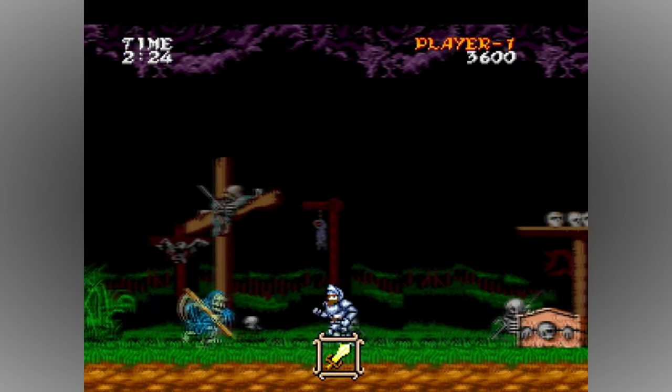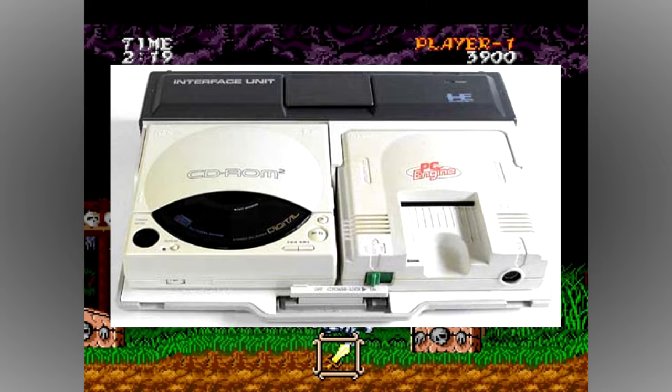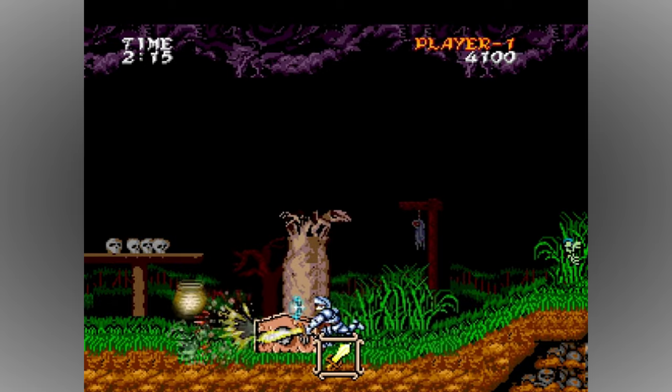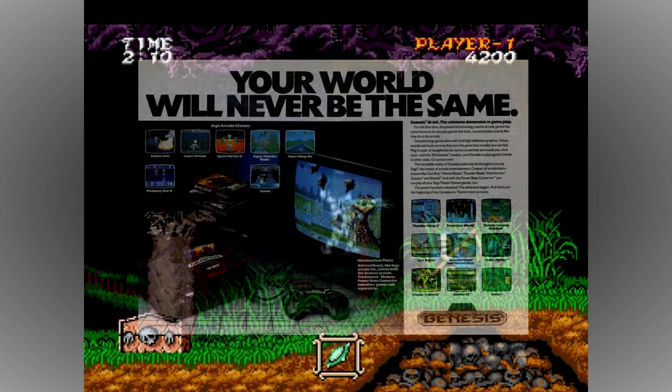The PC Engine also claimed several firsts, such as the very first CD-ROM drive on a console, and being the first system released in the 16-bit console generation, arriving in 1987 — a full year before the Sega Mega Drive debuted in Japan, and three years before the Super Nintendo.